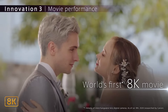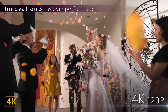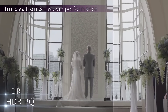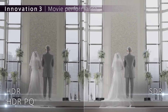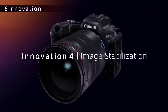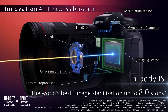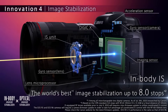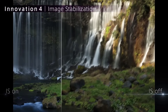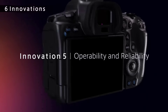Its revolutionary in-body image stabilization system provides up to 8 stops of correction, allowing for handheld shooting in low-light conditions and ensuring steady footage even in the most challenging environments. With its intuitive touchscreen interface, customizable controls, and built-in connectivity options including Wi-Fi and Bluetooth, the Canon EOS R5 empowers creators to unleash their creativity and capture moments like never before.